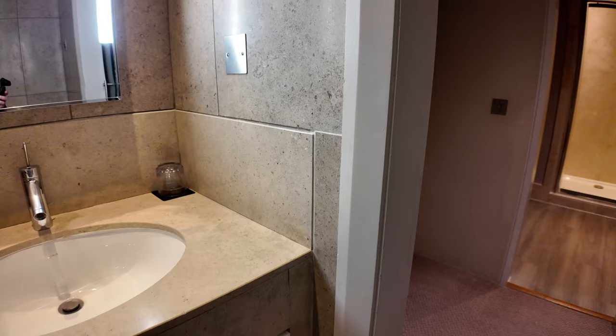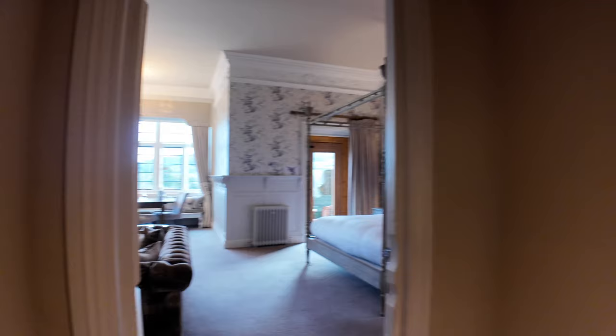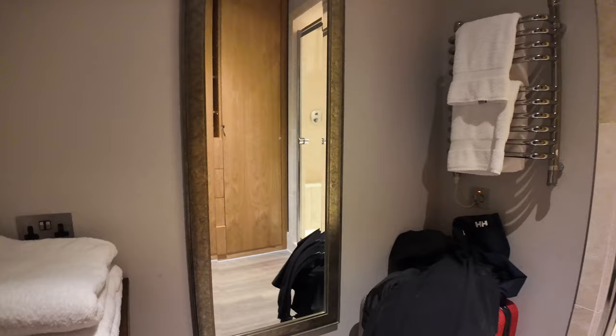There are actually two bathrooms here. So you've got this one with the toilet, bathtub, and the sinks. Then as we go across to the other side of the entrance hallway, we go into the second bathroom, and in this one you have some towels and there's a nice tall mirror just there — so you can check how you look once you've finished getting ready.